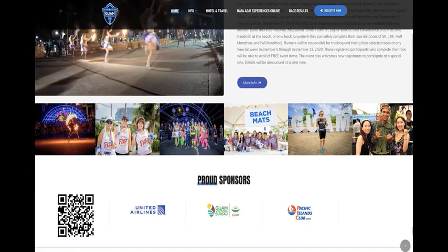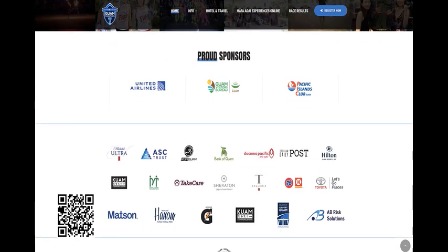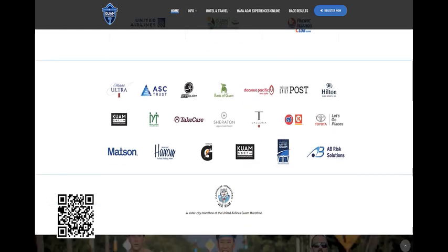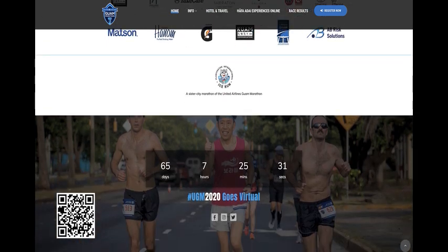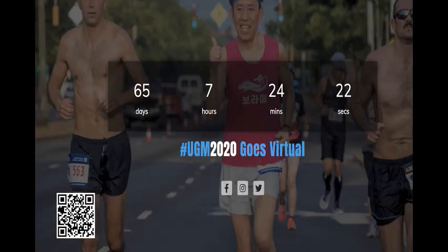We obviously don't want to do this again in 2021, but it's been fun to plan for 2020. Some kind of virtual aspect added to the actual United Guam Marathon could be a fun addition in future years — if somebody is off island when it's happening, they could find a park wherever they are, run it, log the time, and say they took part in the UGM from New York. Interestingly, we already have military community members registered who won't be here in September, and our response is: do it wherever you are and log your results.